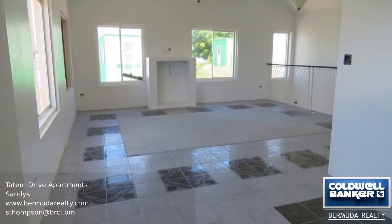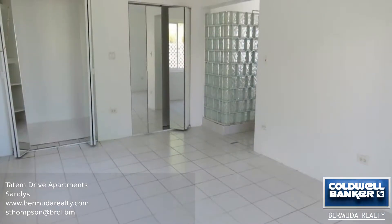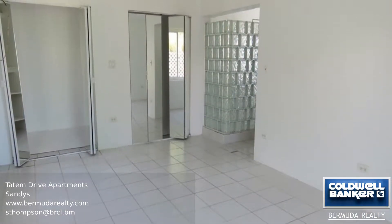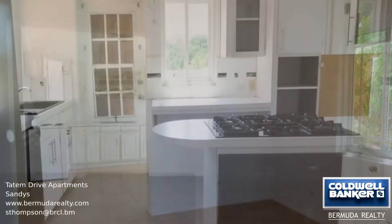If you are looking for a multi-apartment property, this may be the ideal place for you. This building has four apartments, including a three-bedroom, two-bathroom upper unit, two two-bedroom, one-bathroom units, and a one-bedroom on the lower level.